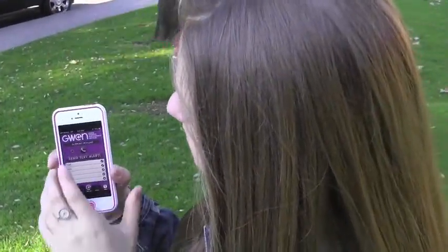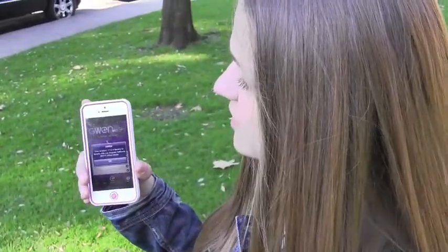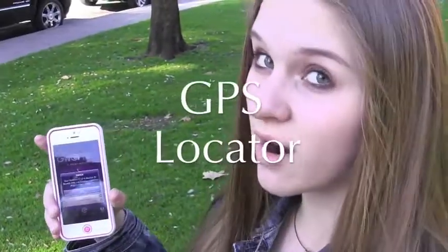You just press that little phone button. This button right here pinpoints your location, so if you need to know where you are if you're in a situation.